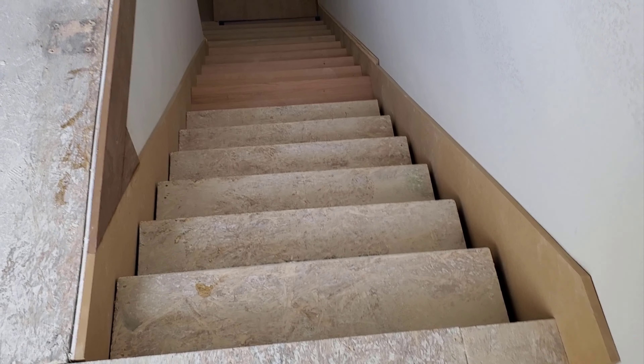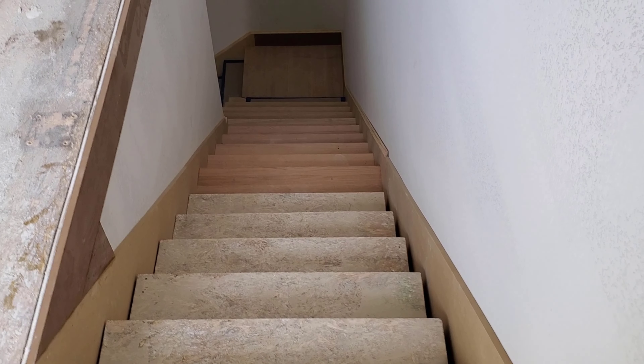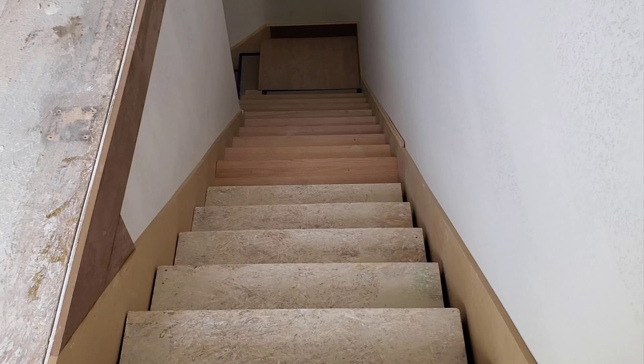That's looking down from the fourth floor to the third floor. We'll come back in a couple days — they're supposed to have the stairs completed, so we'll see.